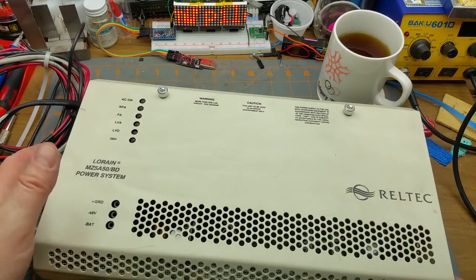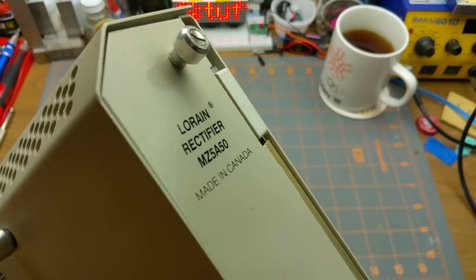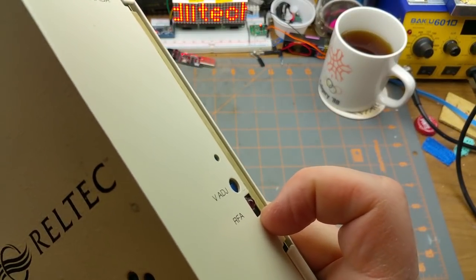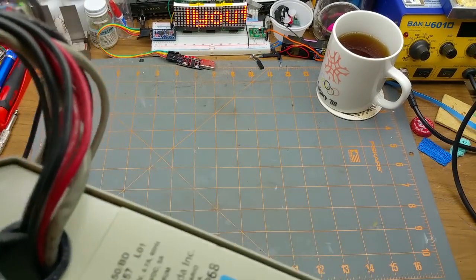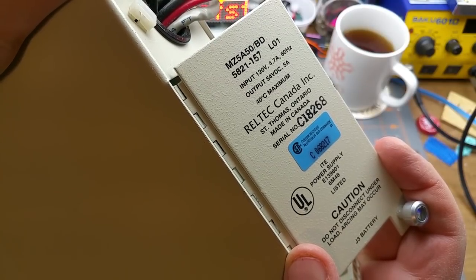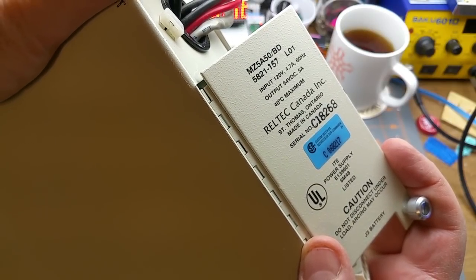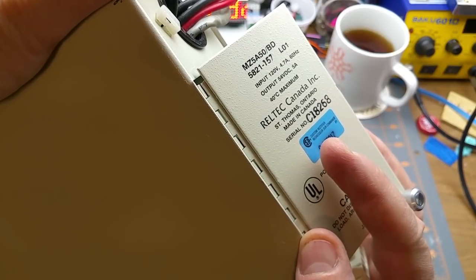As you saw on the front, it says Meiden Canada. On the front there is a voltage adjust and an LED labeled RFA — that means rectifier fail alarm, so if something goes wrong inside, that'll go off. The label says: input 124 volts / 120 volts at 4.7 amps, output 54 volts DC — remember I mentioned that earlier — 5 amps. So there's the model number: 50 volts, 5 amps.